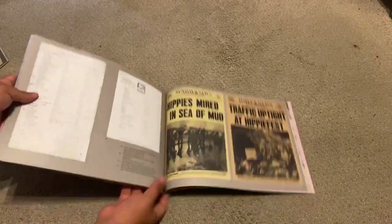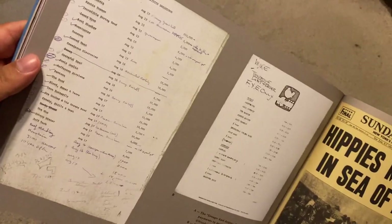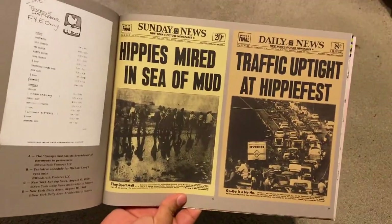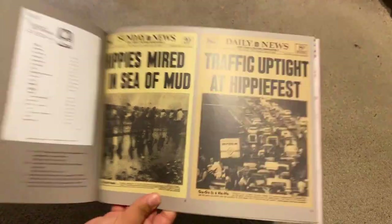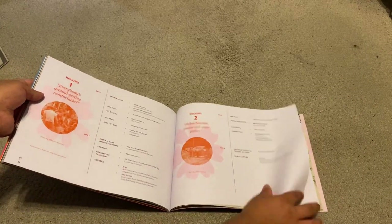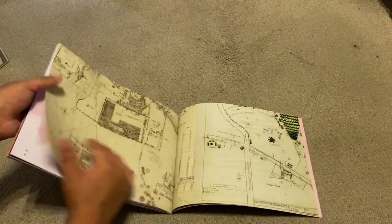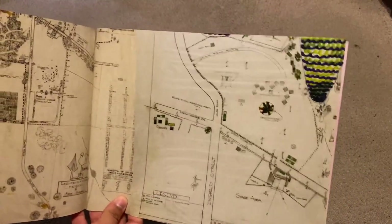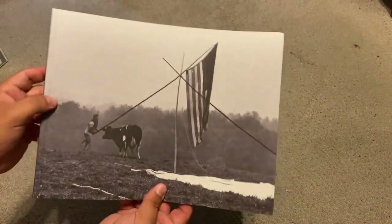At the very end of the booklet we have various pieces of paperwork breaking down which artists got paid and in what amounts, along with some newspaper headlines — which I find absolutely hilarious: 'Hippies mired in sea of mud,' 'Traffic uptight at hippie fest.' Then there's a section breaking down the contents of each LP, which I'll get to as I show the individual records. And there's a map of the farm that was used for Woodstock — you can see the main stage area and all the other components of the field.